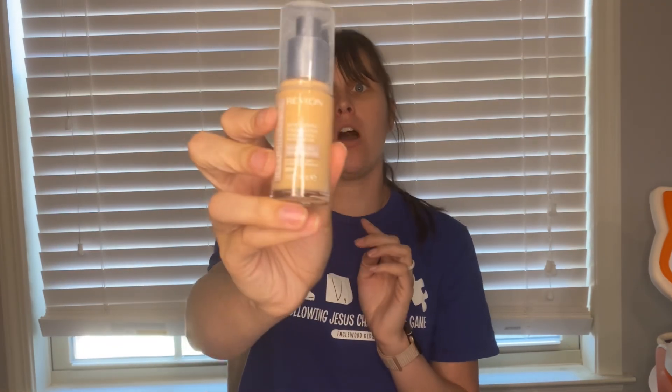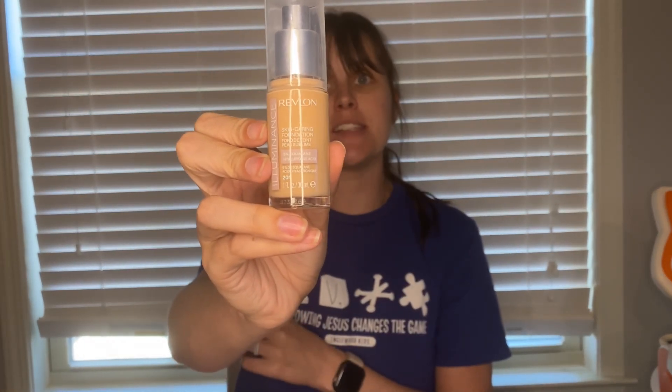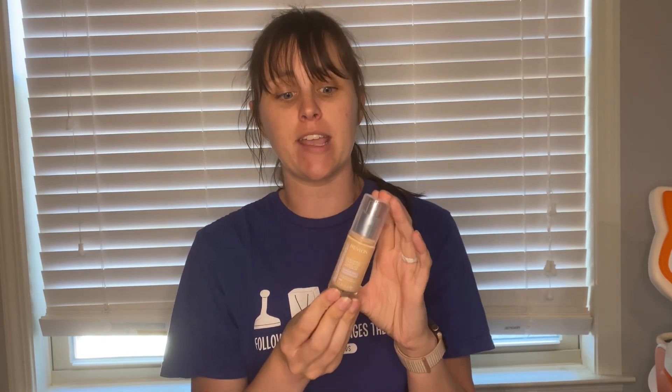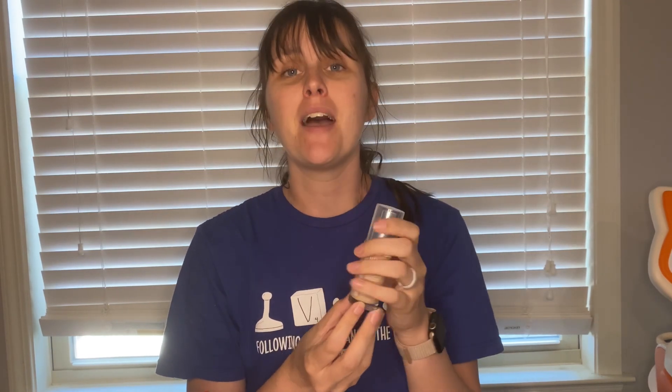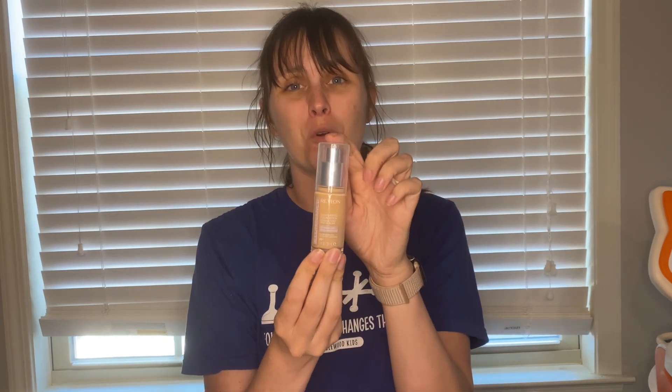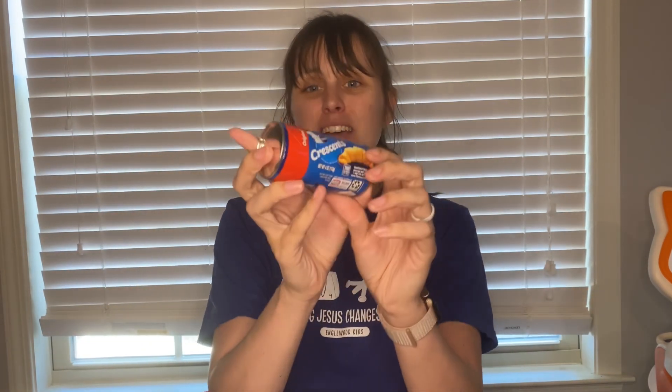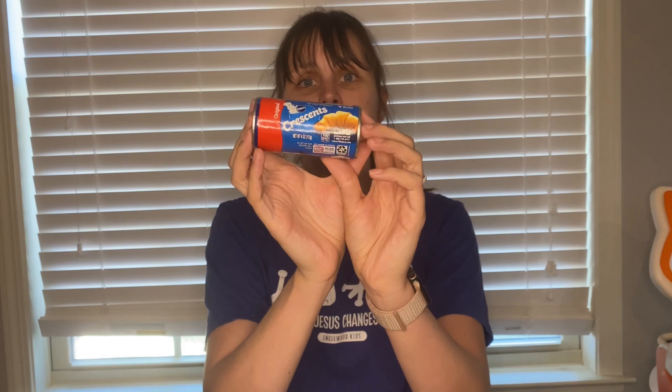Another high value Ibotta offer is on this Revlon Illuminance Foundation. These are on rollback for $11.48, but we have a $10 Ibotta offer with a limit of three. I almost grabbed three of them, but I didn't. Makes it just $1.48, which is an amazing deal for foundation. Next deal is a repeat on the Crescent rolls — these are $1.98. We have an offer on Ibotta for $1 back with a limit of five, so I picked up five, making them just $0.98 each.